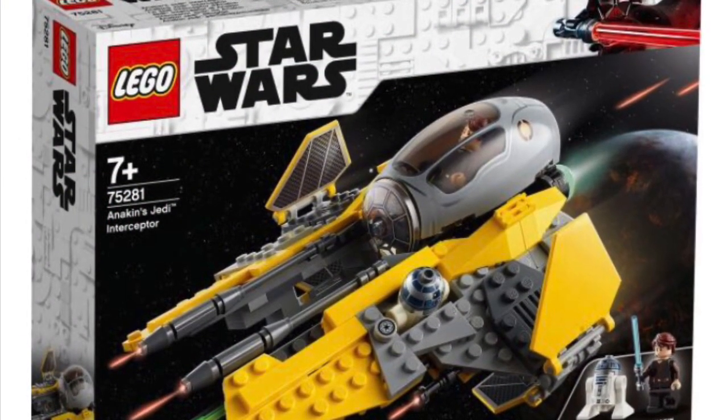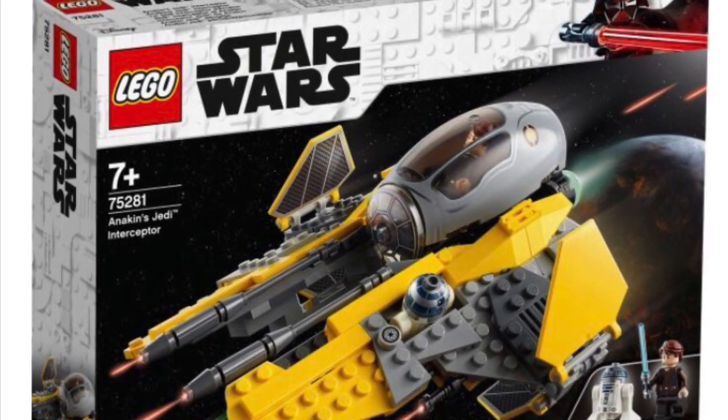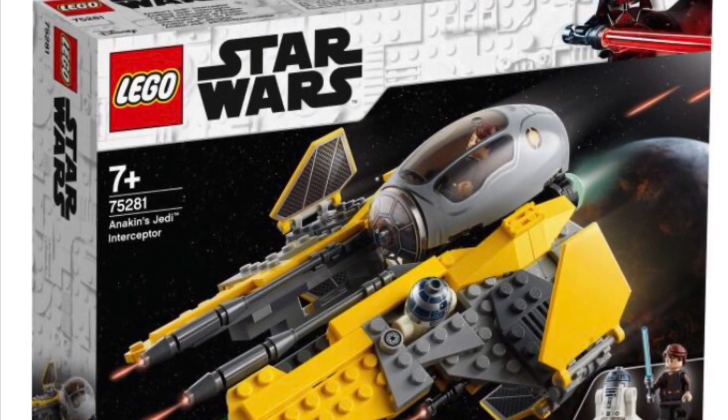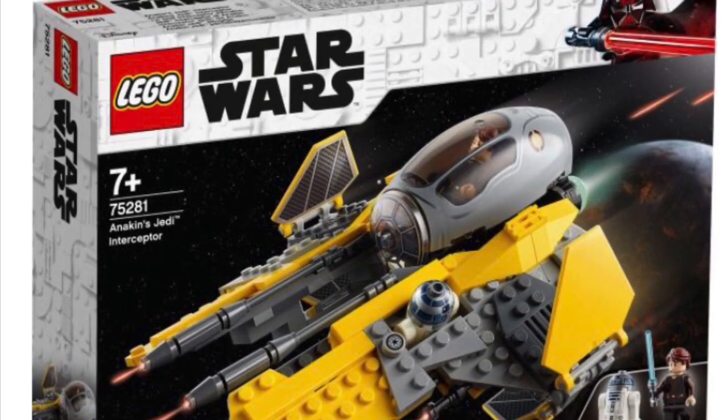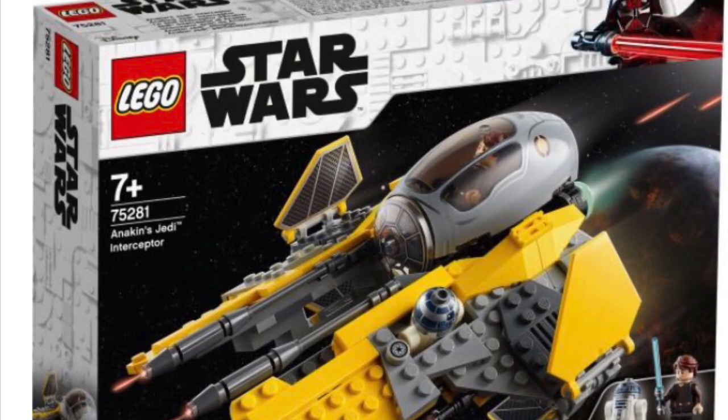Hey guys, it's Sway back with another video. Today I am doing something different, something I've never done — I'm going to give you my opinion on the LEGO Star Wars sets coming this summer of 2020, this wave.